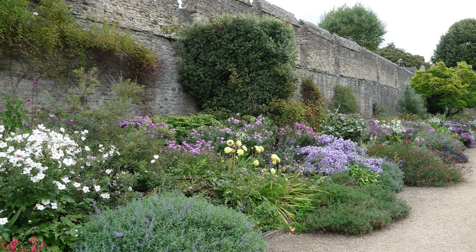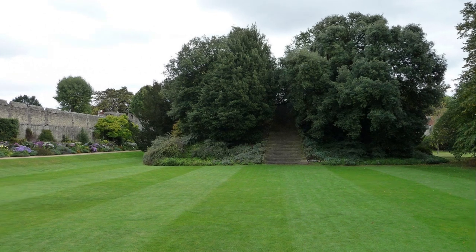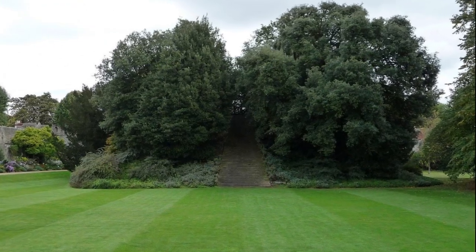New College has a rather special garden for two reasons. First, it is bordered by the old city wall. Second, it has an interesting mound in its centre — though tree-covered nowadays, the mound used to have a spiral footpath for the ascent.